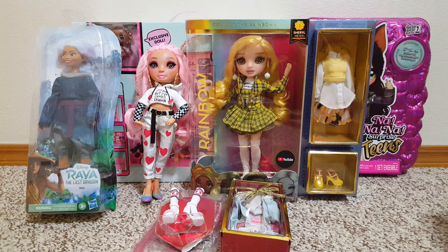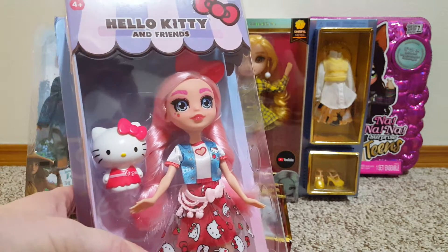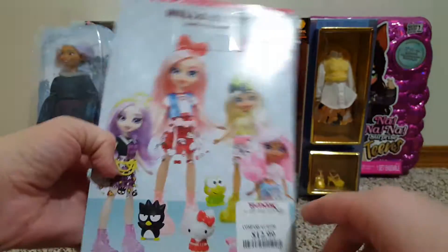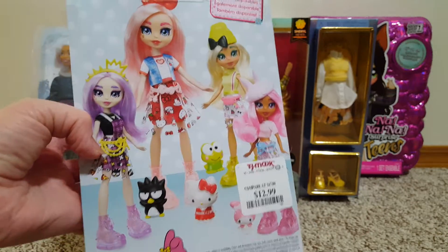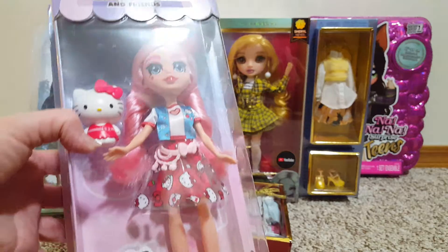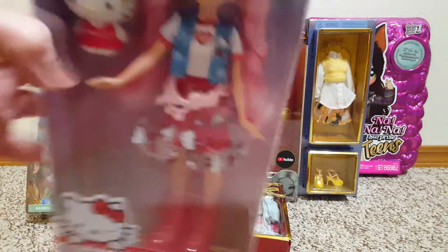Then I went to TJ Maxx, and they had this Hello Kitty doll. She wasn't that great of a deal — she was $12.99. But I was like, well, I haven't seen these dolls in my area before, so I was excited to just see her sitting there. She's cute. They have really big feet, or shoes at least.